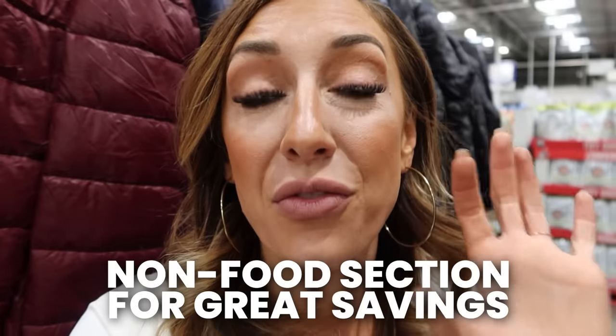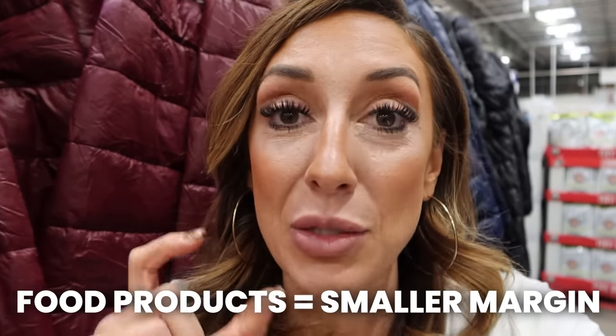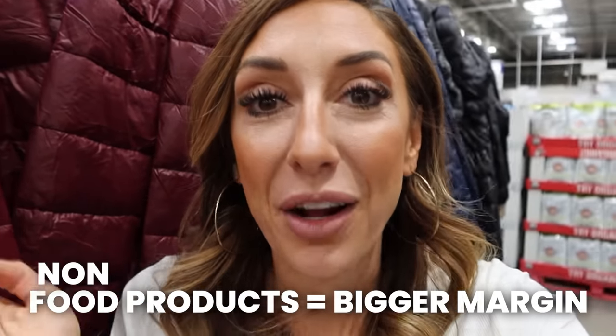The pharmacy is one of the places in Costco where you will find the greatest savings in the entire store. A lot of people come to Costco for the food, but the greatest savings you're going to get is in the non-food section — the left side of the store. Food products tend to have a smaller margin. Non-food items tend to have bigger margins, and most stores mark up those prices much higher. At Costco, they will never go above a 14% margin, so you will see huge savings on clothing, home goods, decor, kitchen items, cleaning supplies, toiletries, garage shelving, and more. So don't just come for the food.